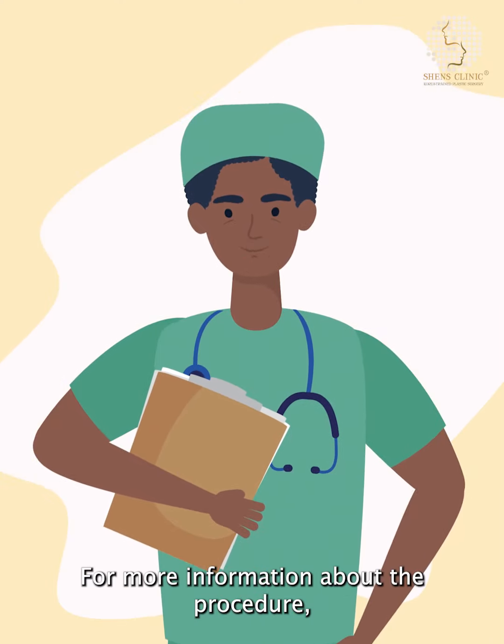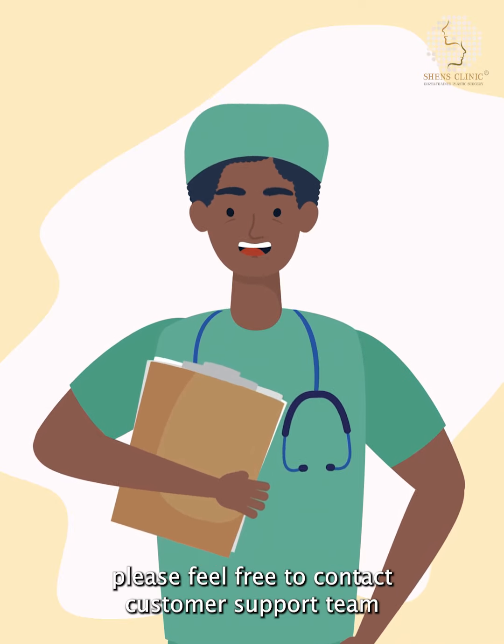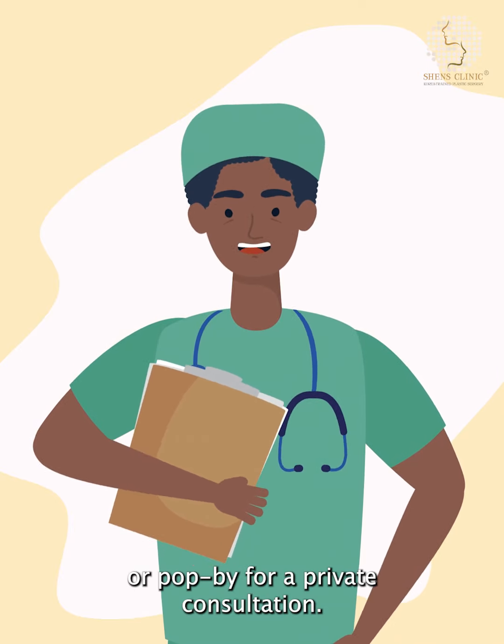Like what you see? For more information about the procedure, please feel free to contact the customer support team or pop by for a private consultation.